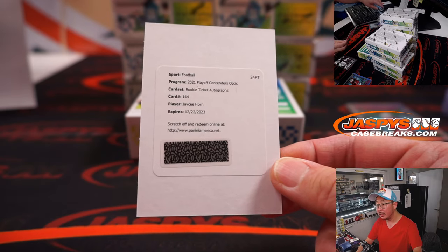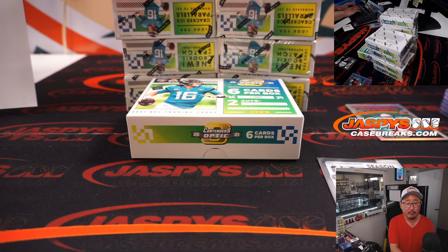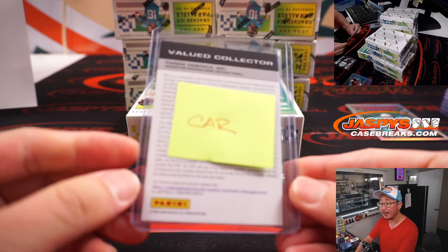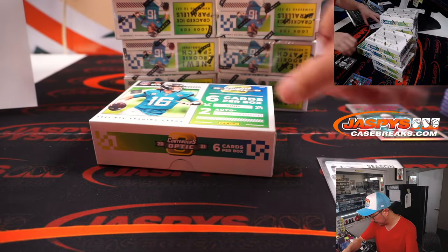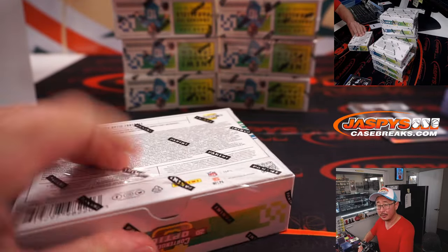J.C. Horn is your rookie ticket autograph. J.C. Horn, I believe, is a cornerback for the Carolina Panthers. There's a post-it note. There you go, Carolina. That'll be for Eric — got the Panthers straight up.